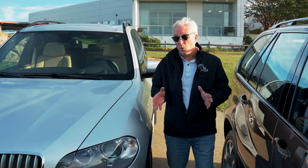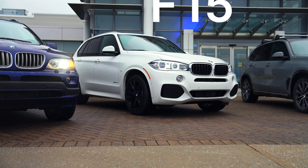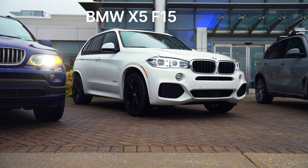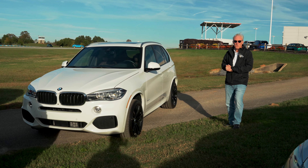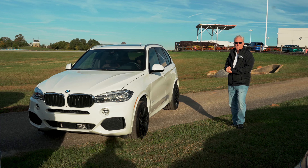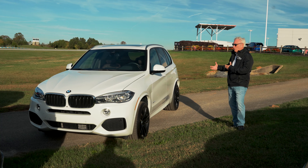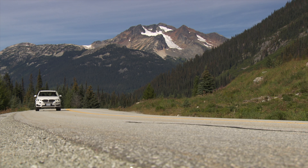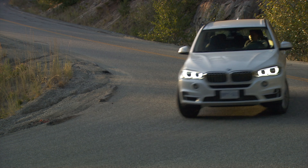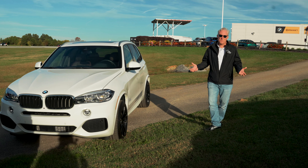Now we're starting to get quite modern, and we go over to what is the codename F15 X5. This is the generation just prior to the current one — you'll see a ton of these on the road still. This was the best-selling BMW in North America for several years, and it's the one that makes all the other BMWs happen because it is a good, profitable vehicle for us. Wonderful to drive, with good towing capacity, great fuel economy, and it drives excellently on the highway. The X5 really is the cornerstone of BMW now.